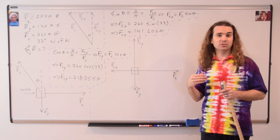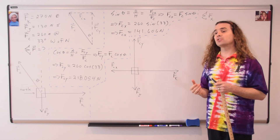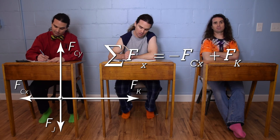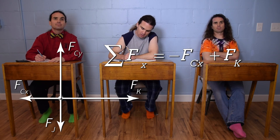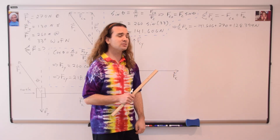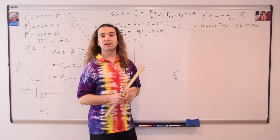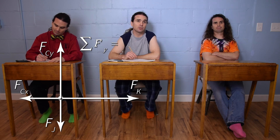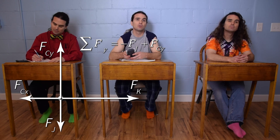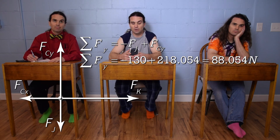Our goal is to figure out the net force, but first we need to find the components of the net force. Bo, please tell me the forces acting on Turtle in the x direction and whether they are positive or negative. The forces in the x direction are the force of Chris in the x direction, which is west and negative, and the force of Ken, which is east and positive. Substituting numbers: negative 141.606 plus 270 equals 128.394 newtons in the x direction. Bobby, please do the same in the y direction. The net force in the y direction equals the force of Jim, which is negative because it's south, plus the force of Chris in the y direction, which is positive because it's north: negative 130 plus 218.054 equals 88.054 newtons.